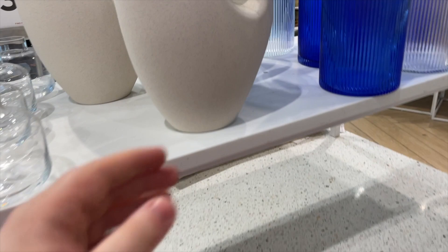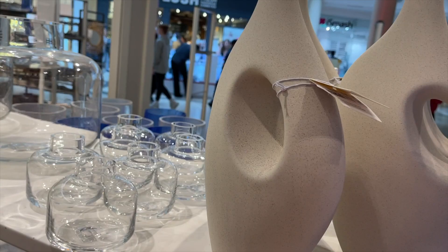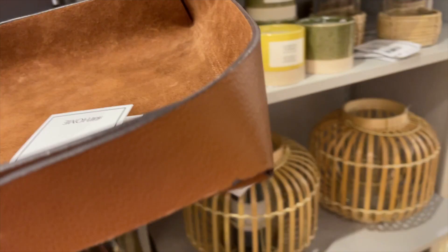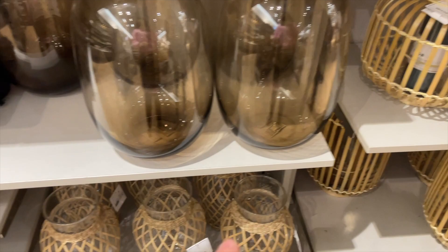Oh, this is nice! Look at this tray — you can have that in the middle. This is different. How much is it? £30.